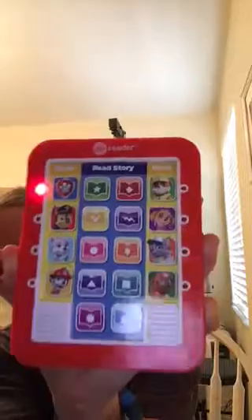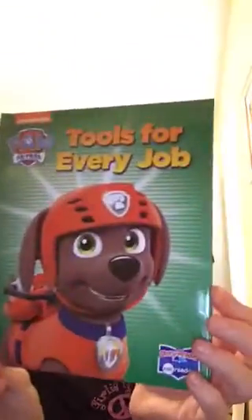I'm not sure if I want to keep them in the box as a carrier or not — it would be nice that it has all the stuff to carry them. This is a little e-reader and it actually already has batteries in it. One book is called the Badges book and the second one is Tools for Every Job.